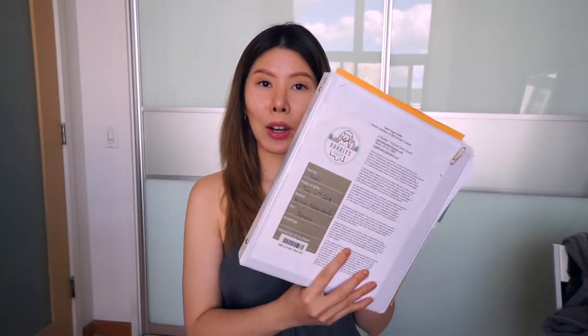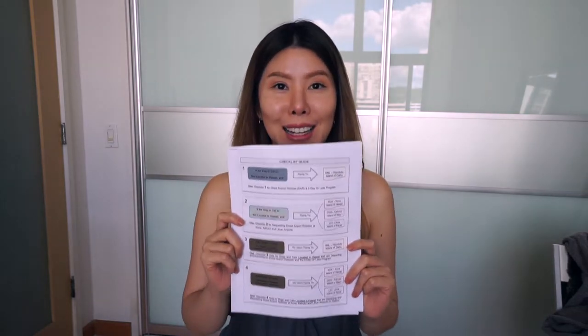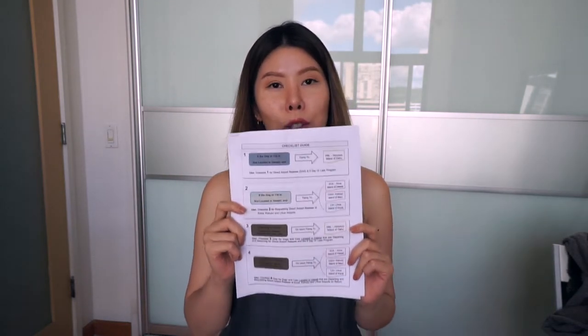First, I would recommend going out and getting your pup their own binder. This would just help keep you organized. You're going to have a lot of paperwork and a lot of copies of things, so it's just easier when it's all in one place. This is a checklist that you're going to need to read over and over again and just make sure it's completely ingrained in your head.